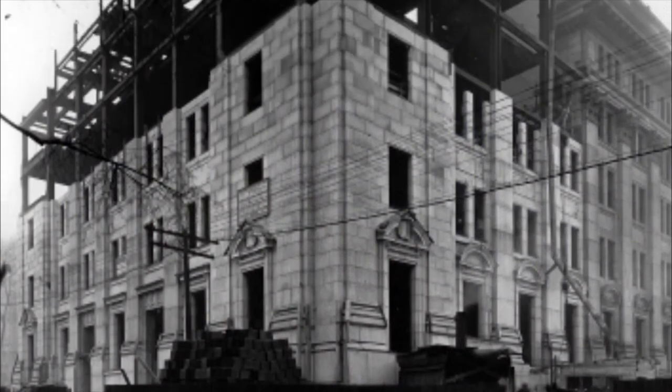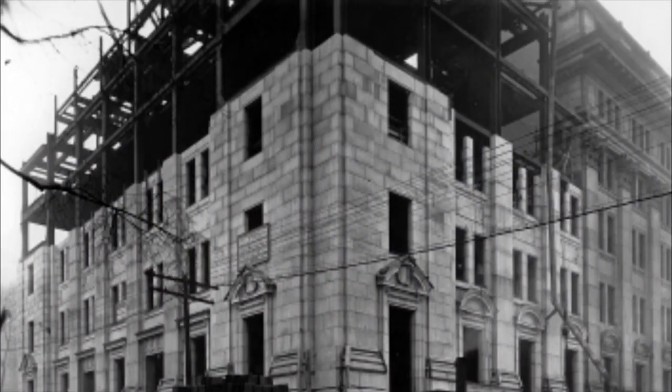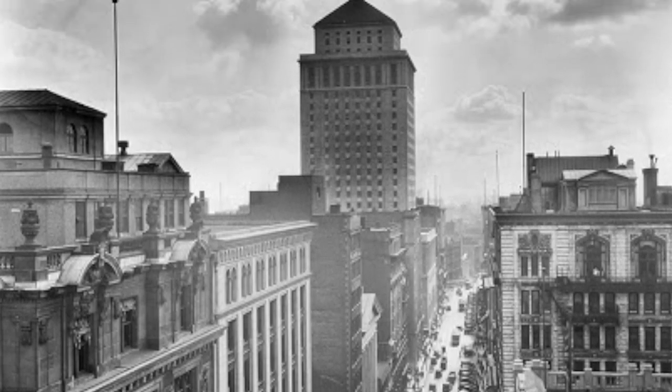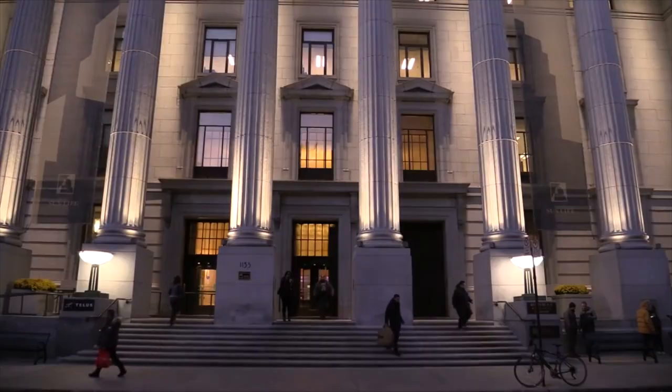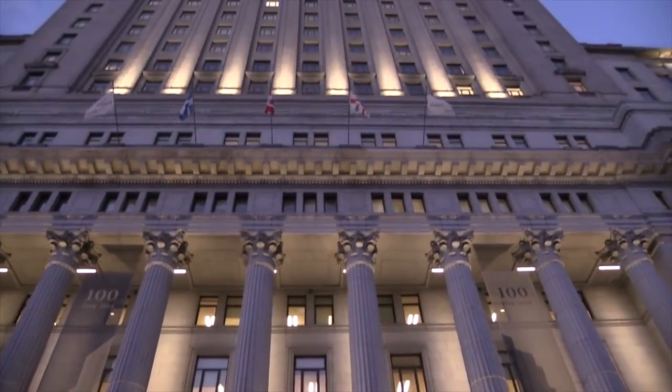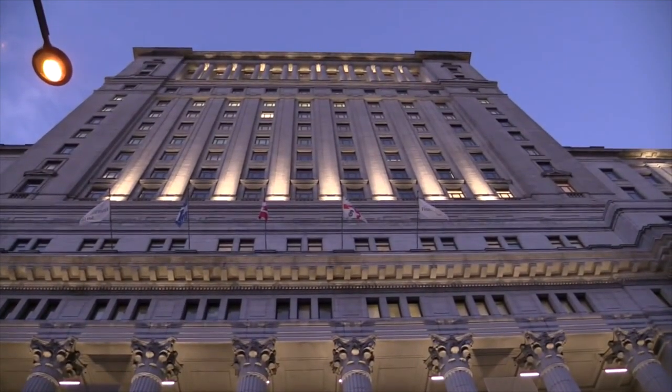In the year 1914, the directors of the Sun Life Building — which was actually located in the banking district, around Saint-Jacques Street — decided to move away from that area. There was a boom going on, and so they decided to move north into an area that was a little bit less developed, which is where we are right now.